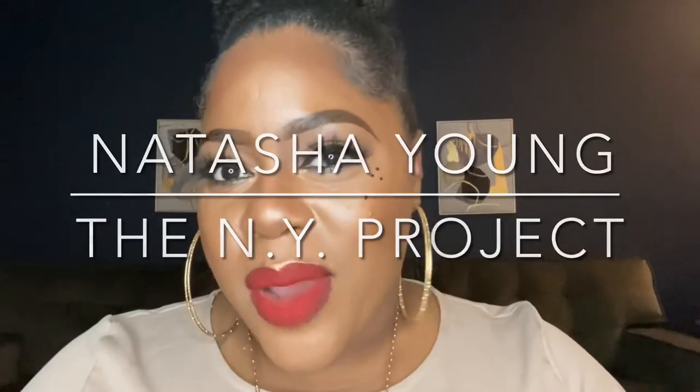Hi guys, welcome back to my channel. If this is your first time here, my name is Natasha Young, the creator of the NY Project. I post lifestyle videos, beauty, and DIY videos too when I have time. Today I'm coming at you with some of my favorite fall-winter red lips that I like to wear. I have four brands to share — two on the low end, found at Walmart or your local drugstore, and two found at Ulta Beauty Supply Store or on the brand's personal website.